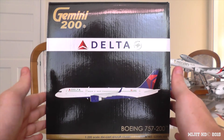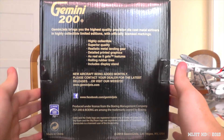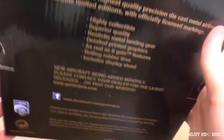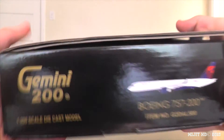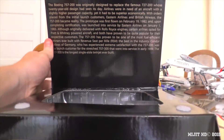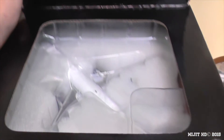Let's take a look around the box. We've got Gemini 200, Delta, there's the model, and all that other stuff. This is the normal 757 box from Gemini Jets now. There's the licenses and all that kind of stuff. There's the right side, the bottom, left, and the top. It's a pretty normal 757 box now for Gemini, with Velcro that sticks down this flap. That's the model inside the box.